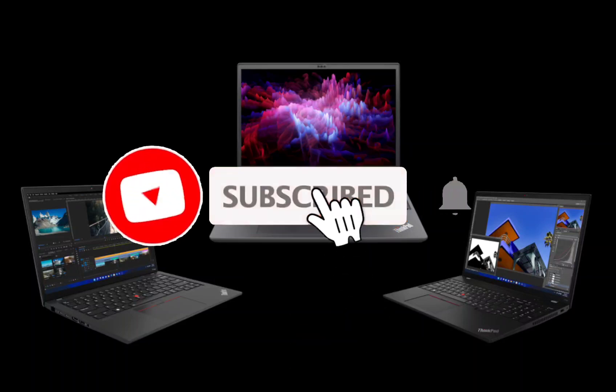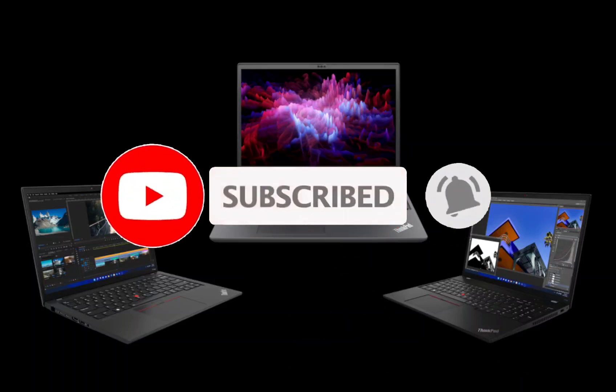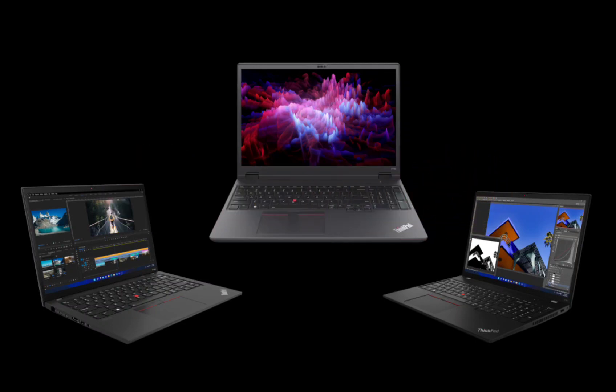Lenovo ThinkPad P14s Gen 4, ThinkPad P16s Gen 2, and ThinkPad P16V workstations get a Ryzen edition. Chinese tech giant and global laptop powerhouse Lenovo has once again raised the bar for professional-grade laptops with the unveiling of their latest ThinkPad workstation lineup. The new ThinkPad P14s, P16s Gen 2, and P16V are all powered by the cutting-edge AMD Ryzen Pro CPUs.